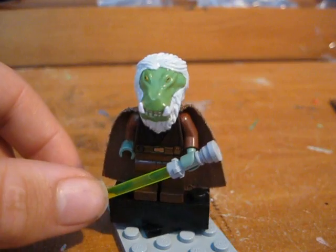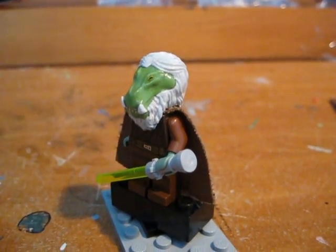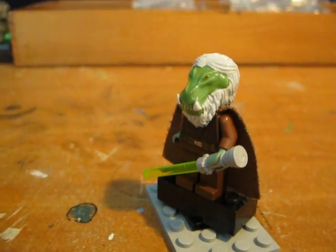And today I've done a custom head mould of the famous Jedi from the comic books slash expanded universe, K'Kruhk. There it is. So this head has turned out, I think, extremely well.